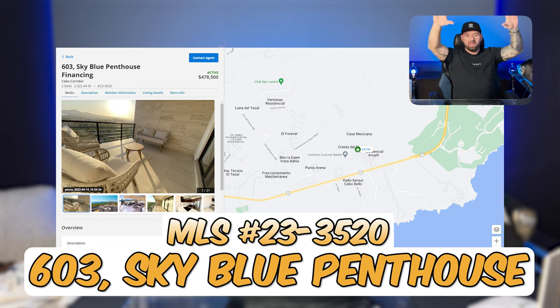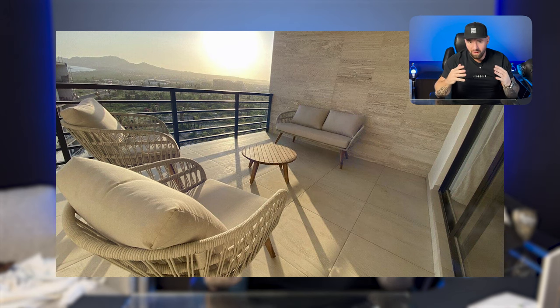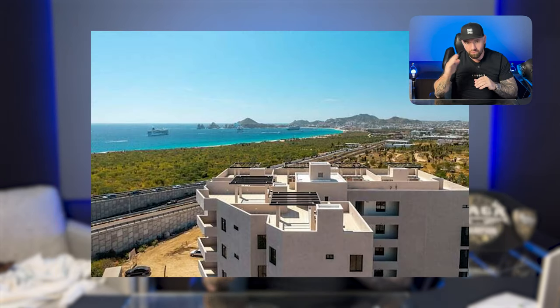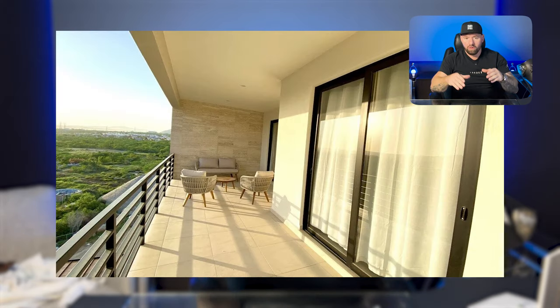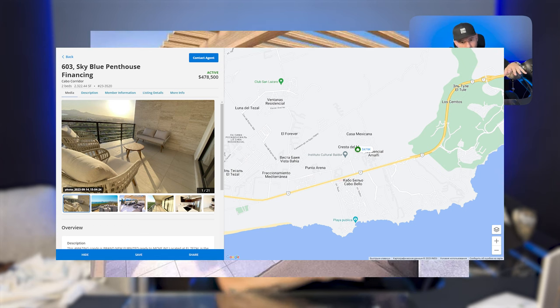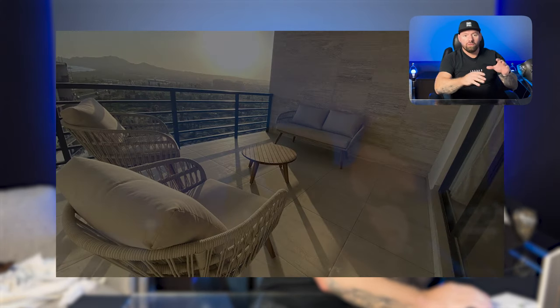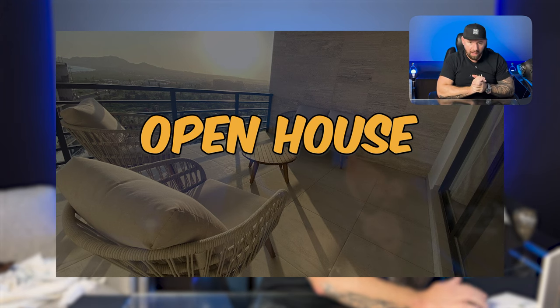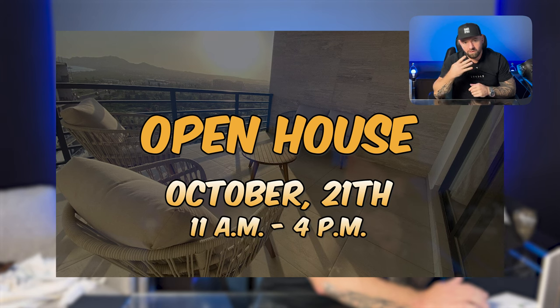Sky Blue Penthouse with financing. We are right in Tazal, just past the bridge where you have Costco. We have a beautiful penthouse — two bed, two bath — with a beautiful ocean view. We've got the upstairs rooftop all set up for a jacuzzi, with an already-installed barbecue and amazing views both at night and during the day. This is turnkey, ready to go. We are having an open house Saturday, October 21st, 11 AM to 4 PM.